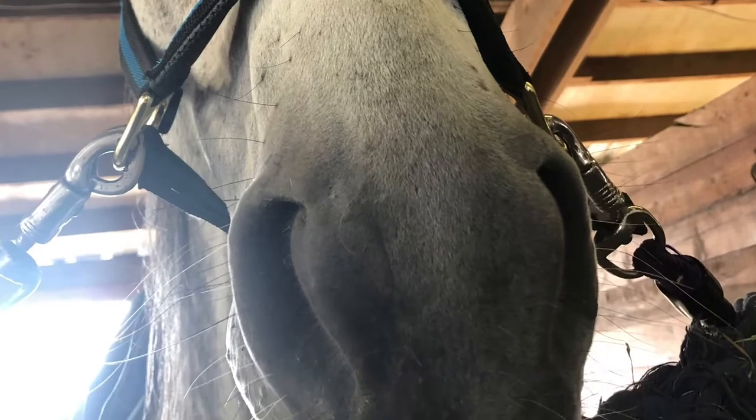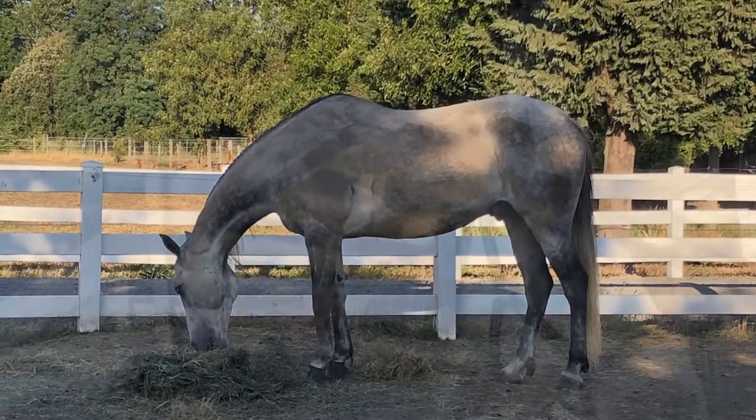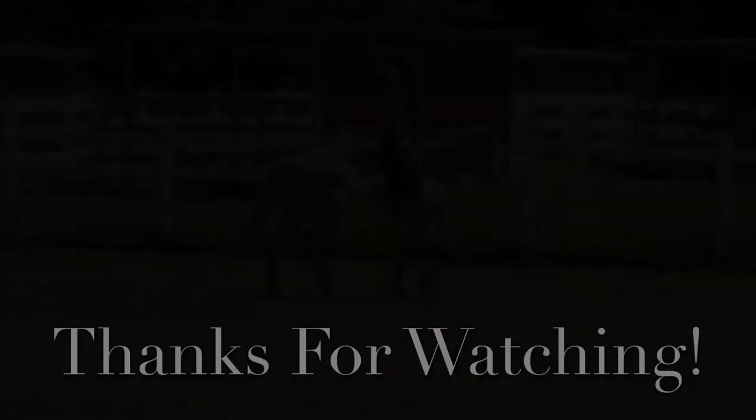So we brought Legit to the barn and he's doing really well. He seems to really like it there and he's got a lot of friends. I will keep you guys updated on how his training is going. Please like, subscribe, and turn on those post notifications. I will see you all next time. Bye!